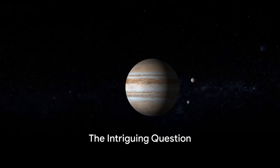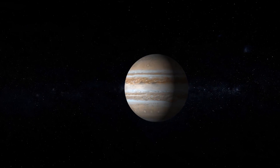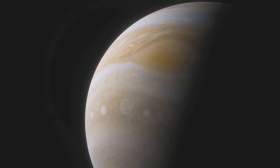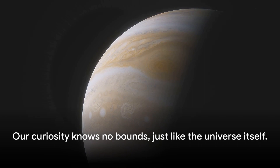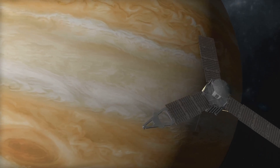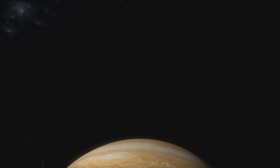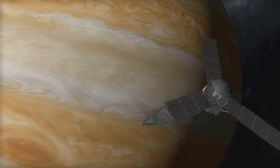Have you ever found yourself gazing at the night sky and wondering how long would it take us to get to Jupiter? Imagine, if you will, the vastness of space and within it the colossal gas giant Jupiter. Our curiosity about the universe is as infinite as the cosmos itself. Now let's delve into the fascinating realm of space travel — specifically our potential voyage to Jupiter, and what complexities we would encounter.